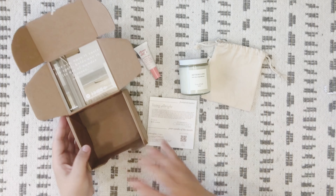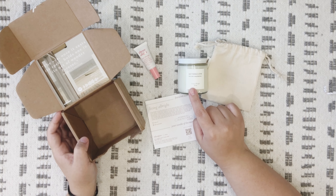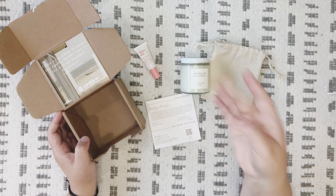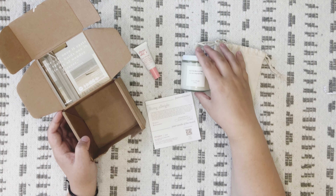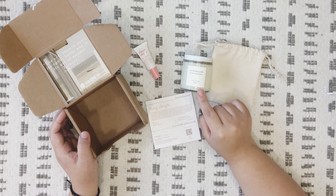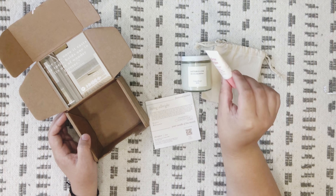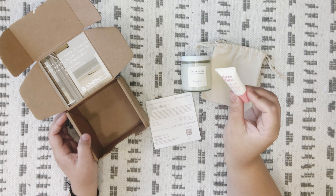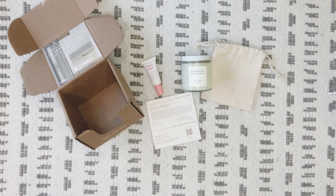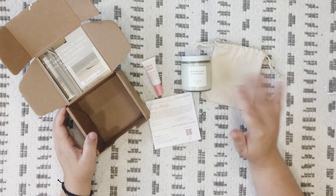Let me know in the comments below — do you subscribe to Vela Box? Did you get this scent? I think this is the scent that comes in all of them, but correct me if I'm wrong. Did you like the Afterglow scent? I love it! Also let me know if you end up trying the Three Ships Dewdrops serum and if you like it. Thank y'all so much for spending time with me today unboxing the June 2022 Vela Box — I'll see you in my next video. Bye everybody!